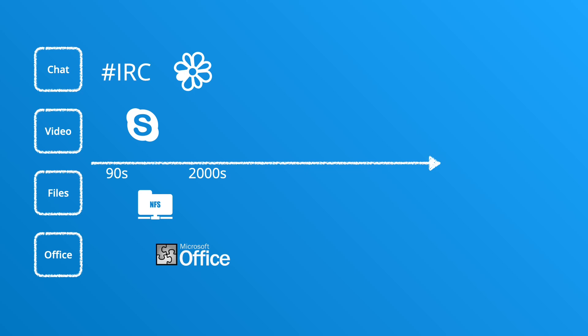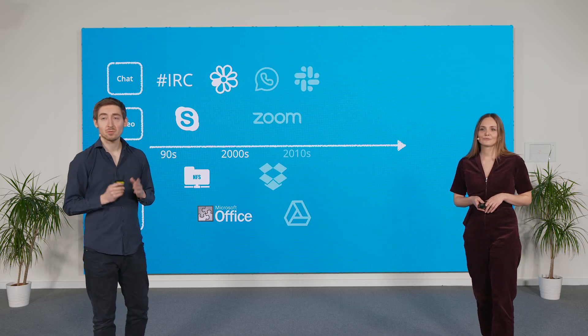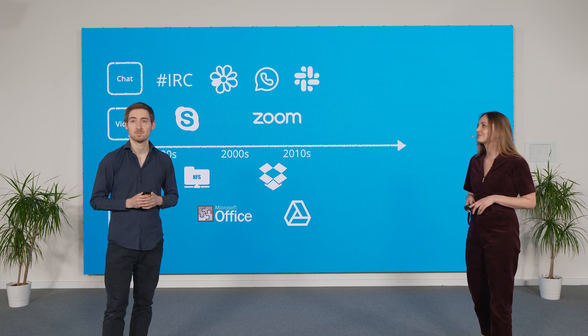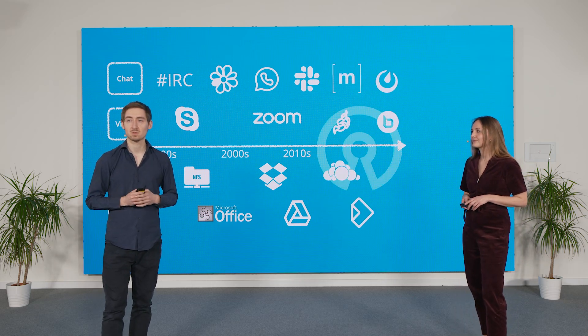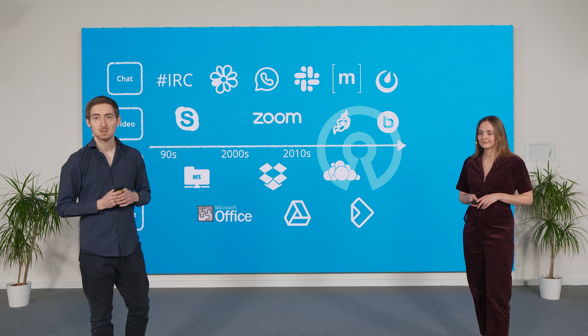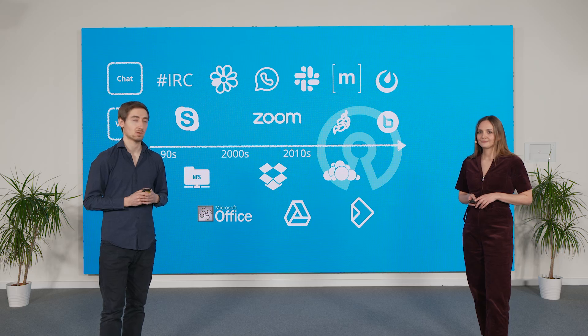Collaboration technologies fall into four main categories: Chat, Video, Files, and Office. The market has changed a lot over time. In the 2000s, WhatsApp, Slack, Zoom, and Dropbox replaced older apps. Meanwhile, open source alternatives emerged — Mattermost and Matrix for Chat, Jitsi and BigBlueButton for Video, and so on.